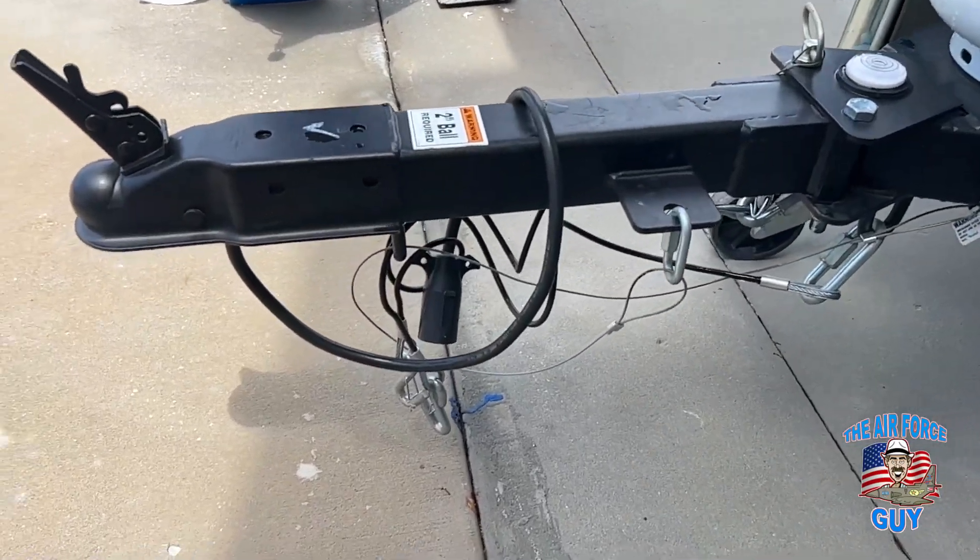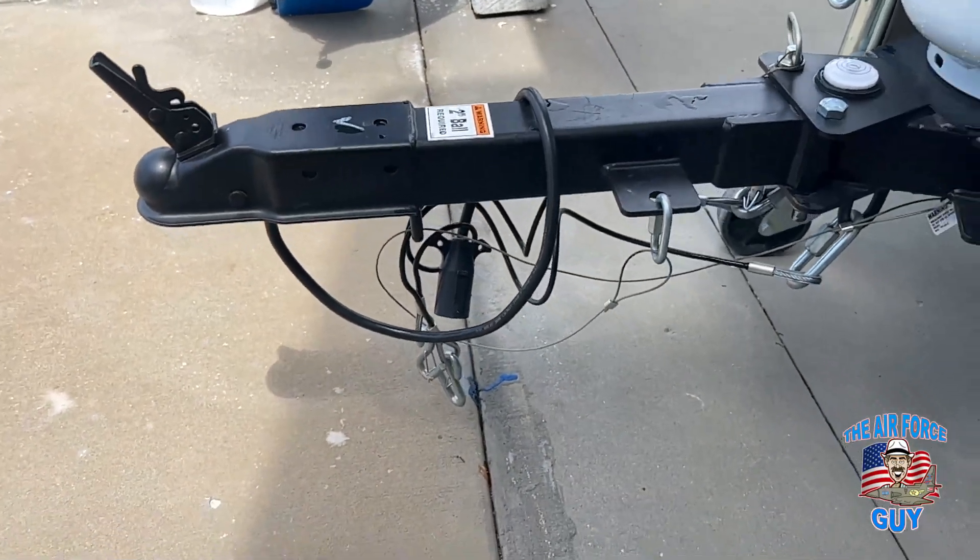This camper also has a breakaway tongue. You can see — you pull the pin and then you can move this tongue out of the way when you're not towing it.